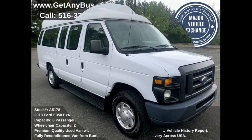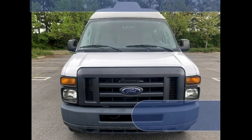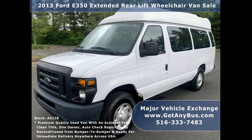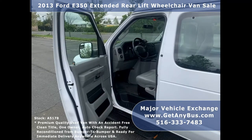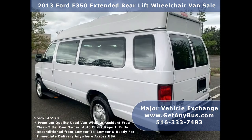Major Vehicle Exchange presents a 2013 4350 Extended Rear Lift and EMT Wheelchair Van for sale, stock number A5178. This used wheelchair van has an accident-free, clean title, one-owner vehicle history report. The van can accommodate up to eight passengers plus driver, co-pilot, and up to two wheelchair positions.